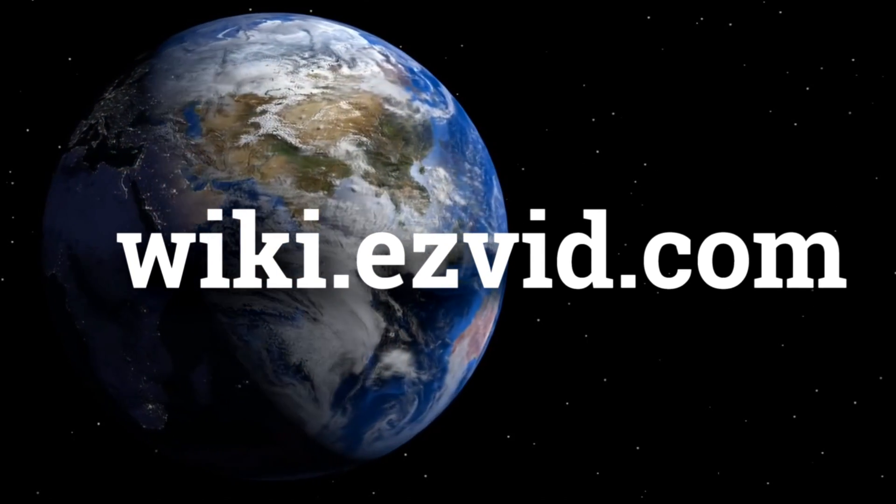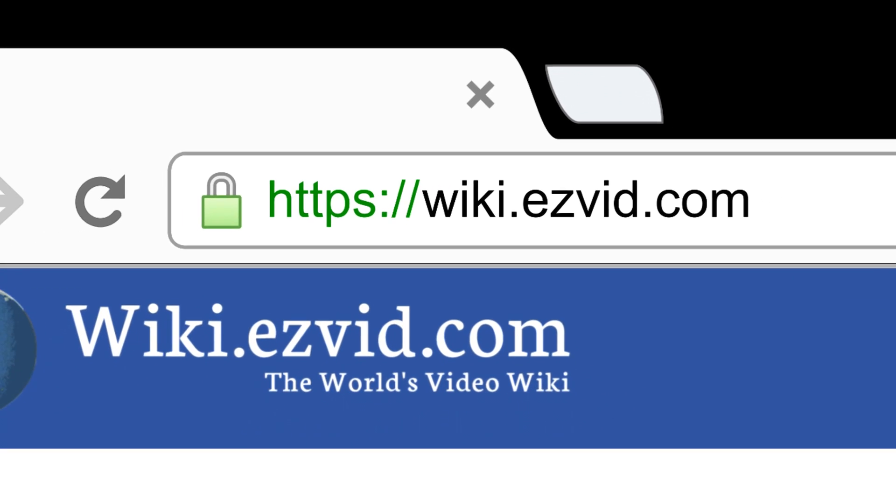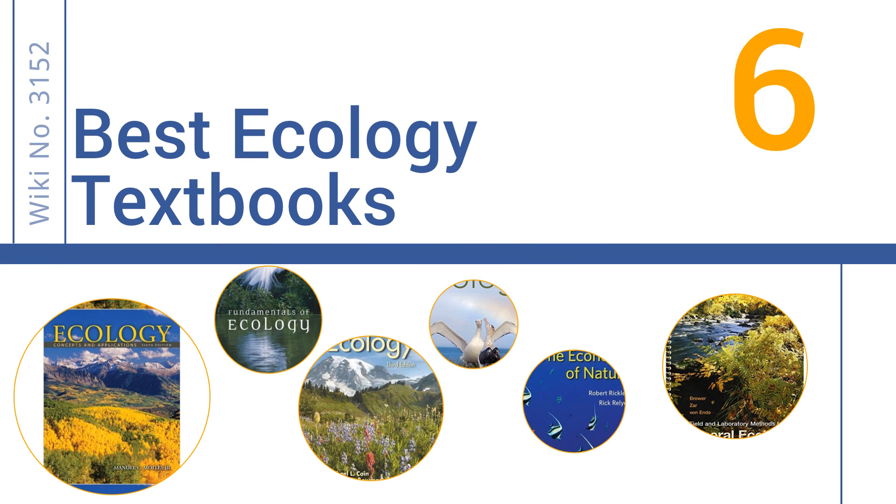wiki.easyvid.com. Search EasyVid Wiki before you decide. EasyVid presents the 6 best ecology textbooks. Let's get started with the list.